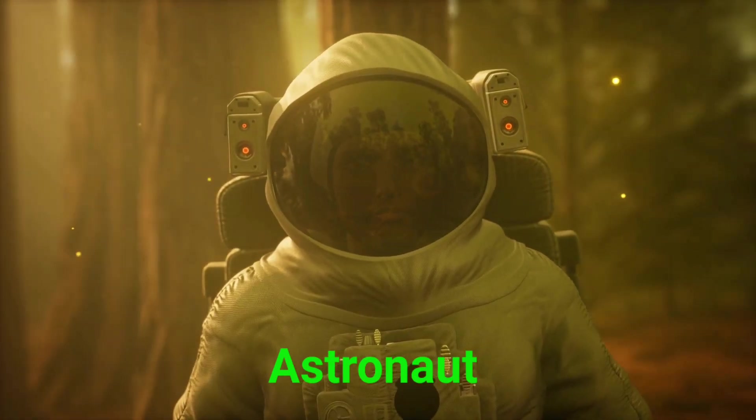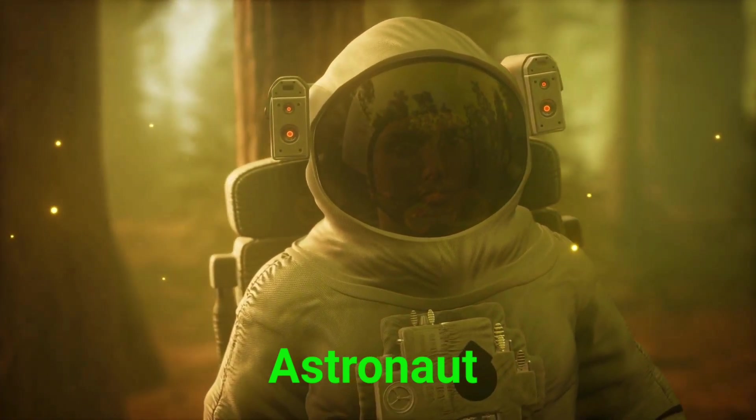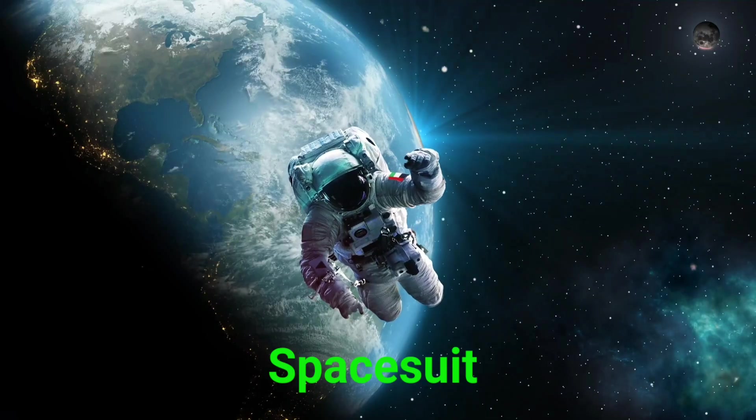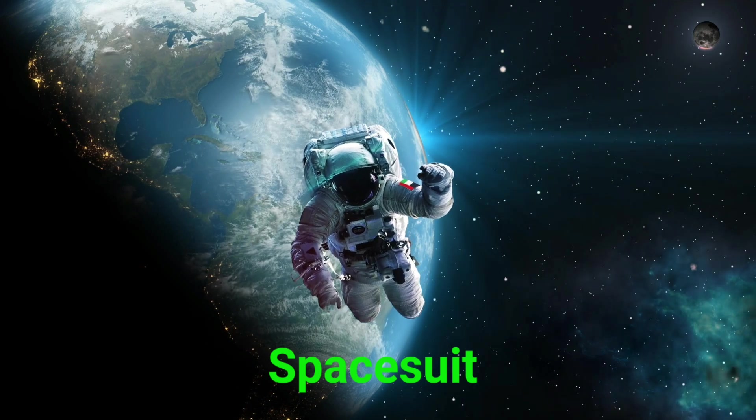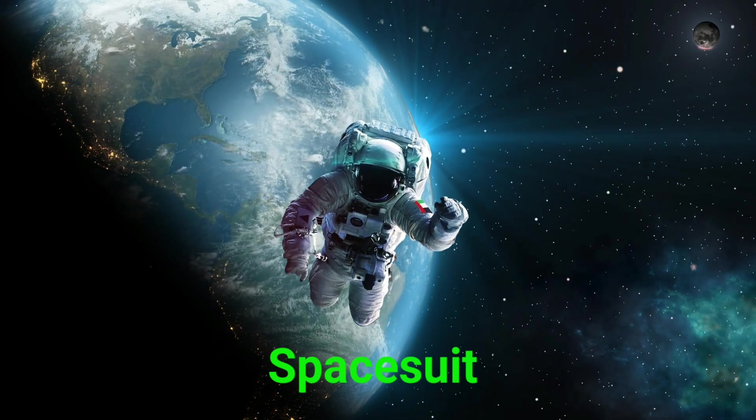This is an astronaut. Astronauts are brave people who travel to space. This is a space suit. A space suit protects astronauts and helps them breathe and move in space.